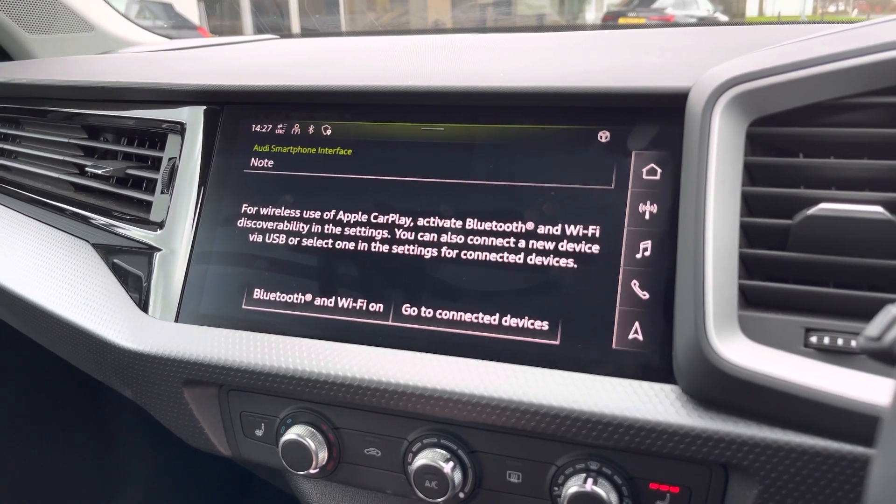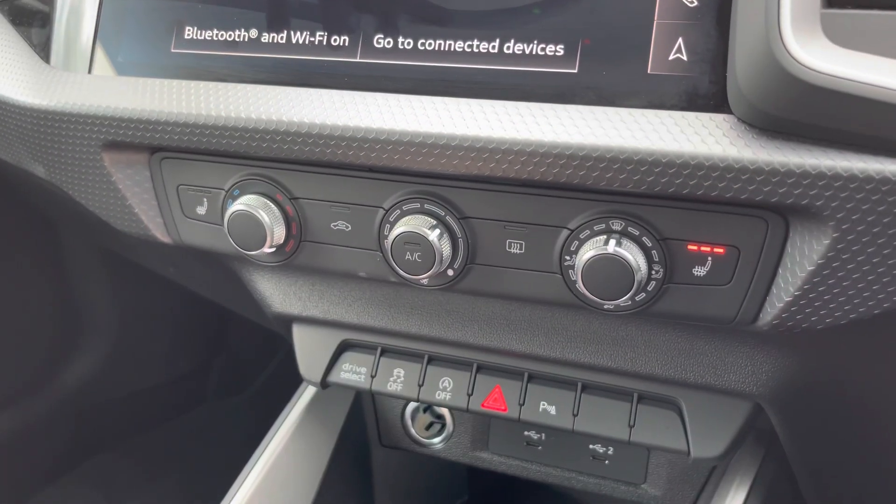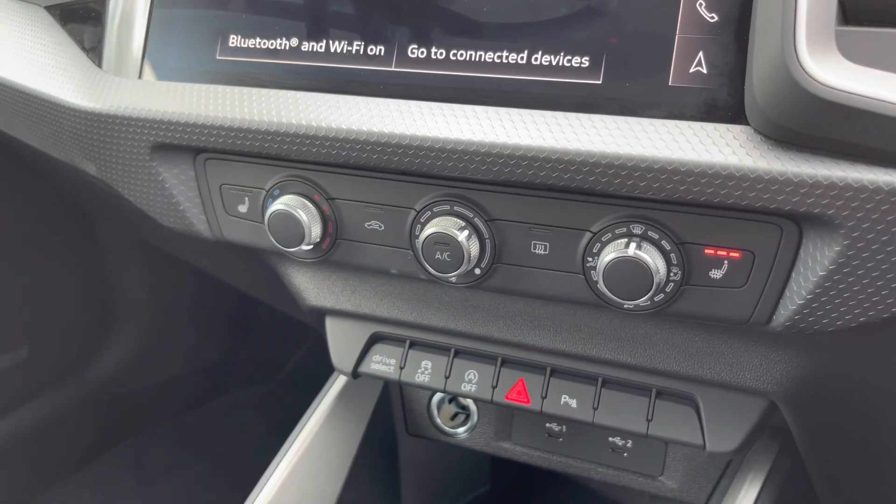Beneath the display you'll find climate control, which also includes two front heated seats, and there's a very nice S-tronic gearbox in the centre console as well.